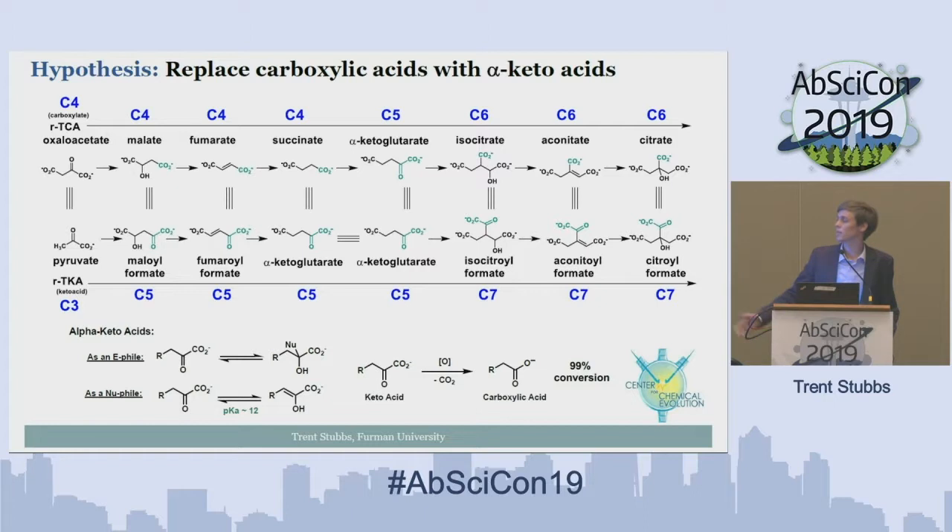Somewhat remarkably, this alpha-keto acid can then be transformed right back into the canonical carboxylic acid in near-quantitative yield just through oxidative decarboxylation. So our idea was to take the citric acid cycle and replace one of those carboxylate functional groups with this more reactive alpha-keto acid functional group.